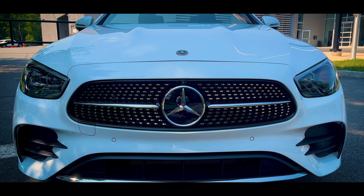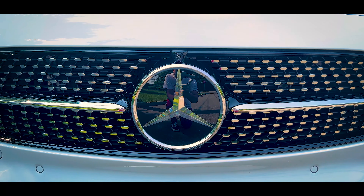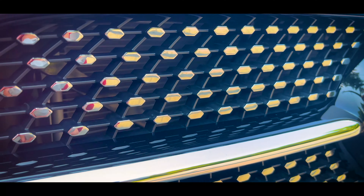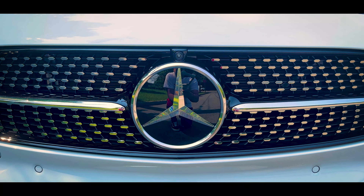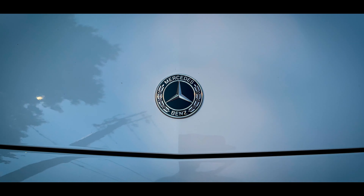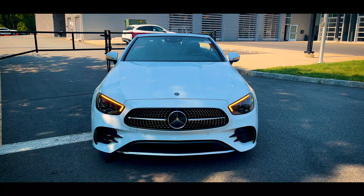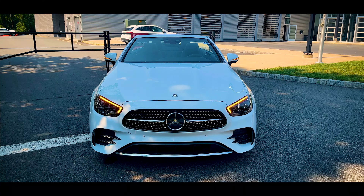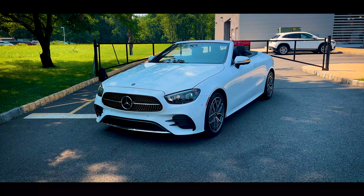Starting at the front end, the grille has a rounded trapezoid shape to it and it has lots of chrome in it. All these little cutouts in the grille just look laser-cut precise. The large three-pointed star sits right in the middle with a chrome bar running through it. The smaller, flat three-pointed star is right up on the hood. I kind of miss the days when Mercedes had the hood ornament on all their cars — now I think you can only get that on the S-Class. Do you guys prefer the hood ornament or the giant three-pointed star on the grille? Let me know down in the comments.